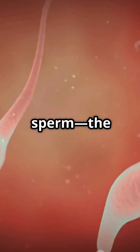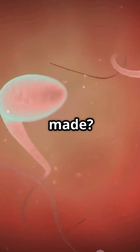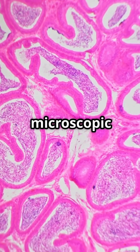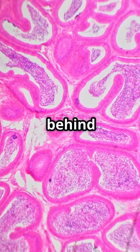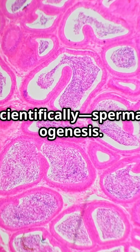Have you ever wondered how sperm, the tiny cells responsible for human reproduction, are actually made? Let us go on a microscopic journey inside the male body to uncover the science behind sperm production, or as it is called scientifically, spermatogenesis.